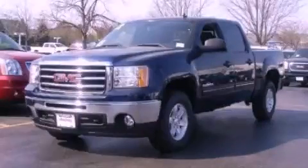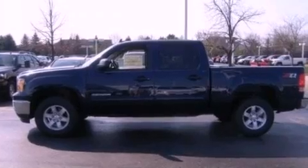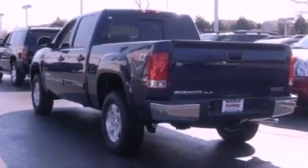This is a brand new 2012 GMC Sierra 1500. Whether hauling, commuting, or towing, this truck is the right one for you. It has a 5.3 liter 8-cylinder engine and an automatic transmission.